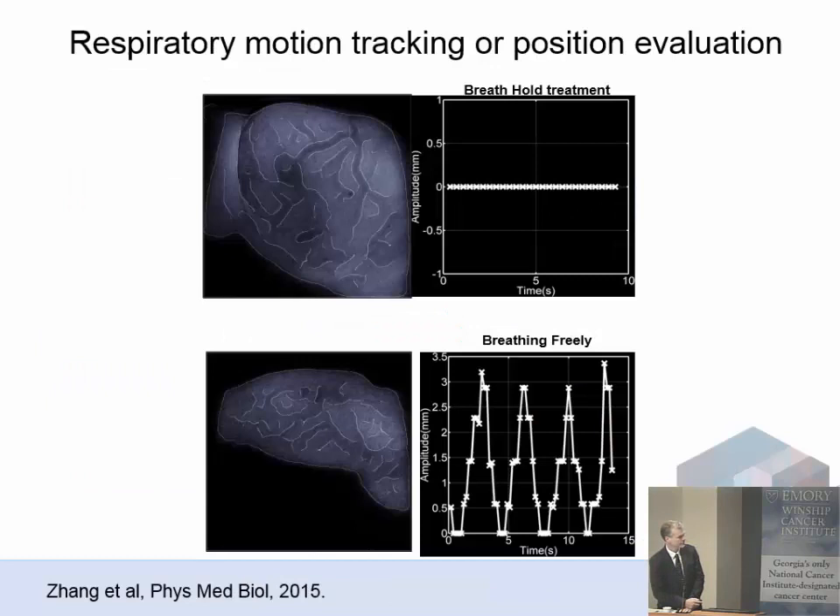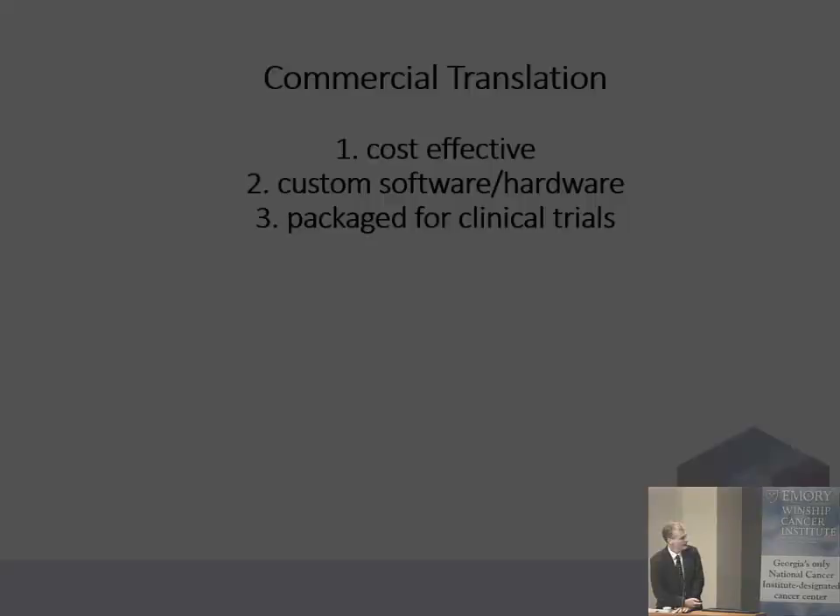We also explored the idea that because we can see those blood vessels, we could do image recognition, pick out the blood vessels, and track them over time. For a patient doing a breath-hold treatment, we see a nice flat line in terms of blood vessel movement. For a patient who is free breathing, we can track the blood vessels and capture the motion in real time, remotely from the Cherenkov camera.